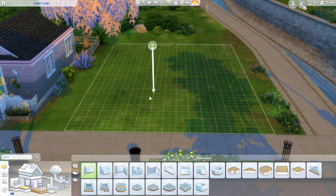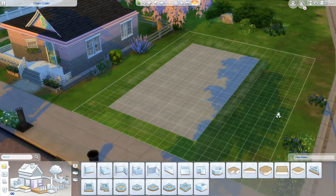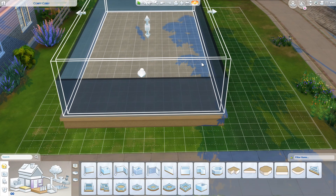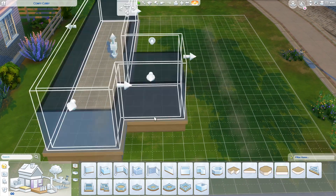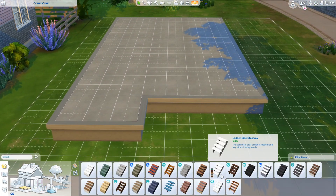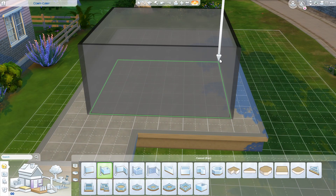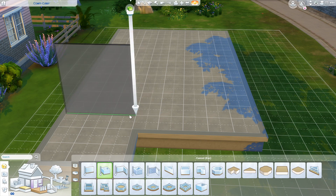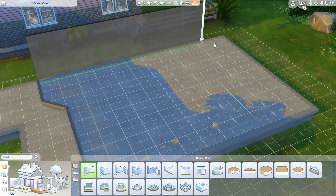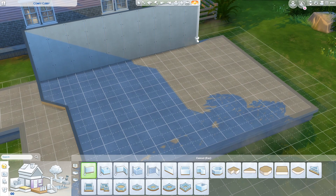Hi everyone, welcome back to Gabby's side here on YouTube and another building video! Who would have thought? So today we are back in Newcrest for another building video for a starter home. We are currently on the Build Newcrest Legacy Challenge and this is the lower class neighborhood. I've already built one of the starter homes, which is already up on the channel, and this is the second one right next to it — right next to the cute little pink house you can see in the corner.